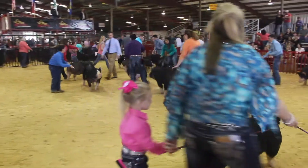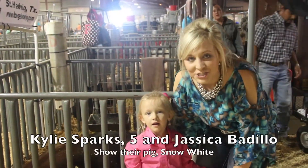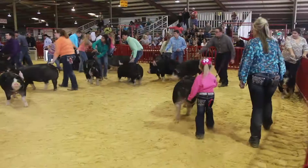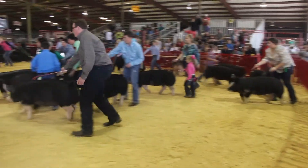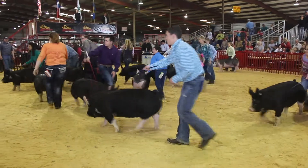I've been showing pigs since I was in 3rd grade, so we raised them all year round — we had them from when they were babies. Kylie has been showing since she was 2; I carried her in the ring when she was 2 and she showed.